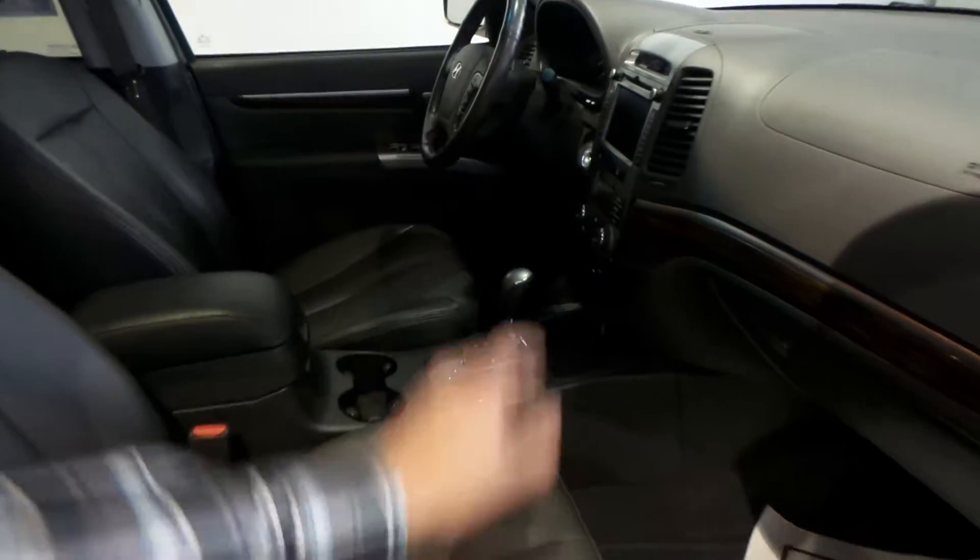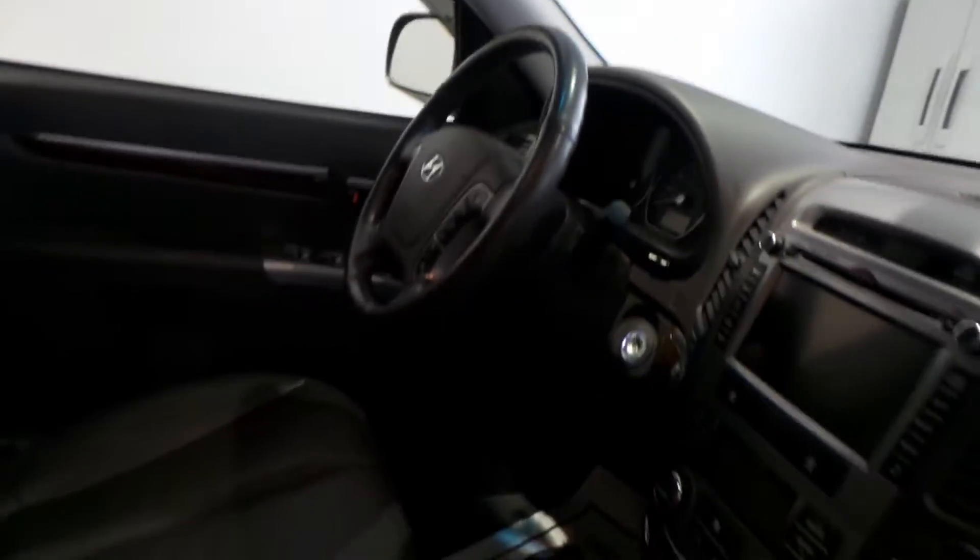You have leather interior, heated seats, navigation — pretty much everything you can ask for in a vehicle, especially an SUV.